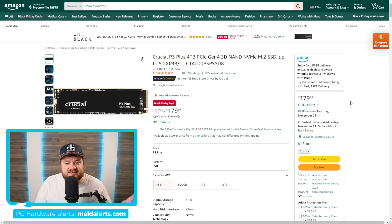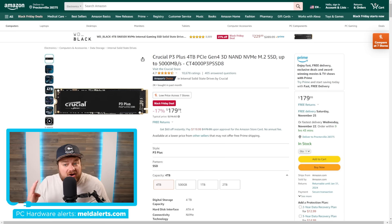Prices on SSDs — even the much faster NVMe SSDs — have dropped significantly. We have a Crucial P3 4TB PCI Express Gen 4 that's right now just $179.99. Once again, that's 4TB PCI Express 4.0 — definitely a really good deal.